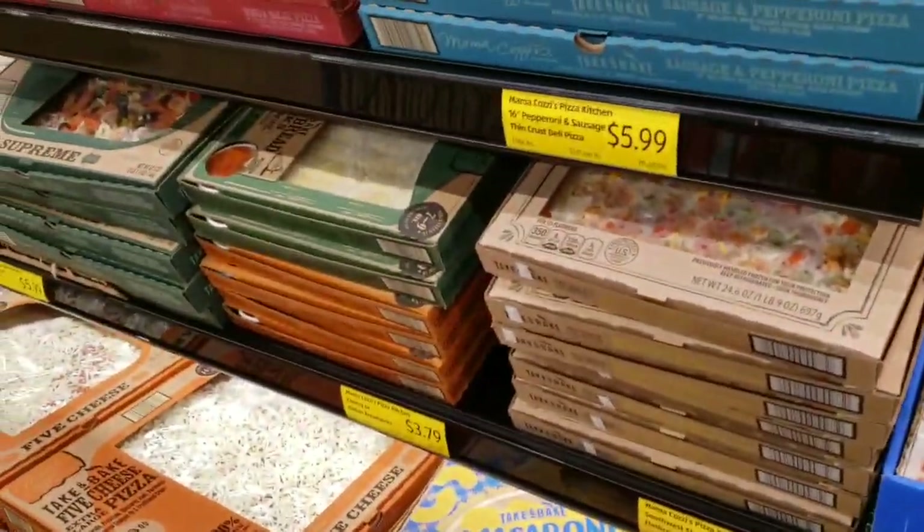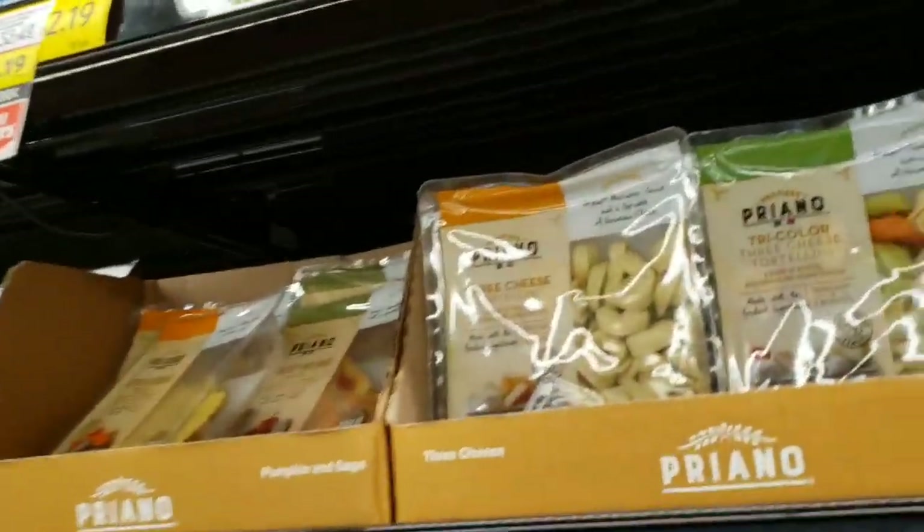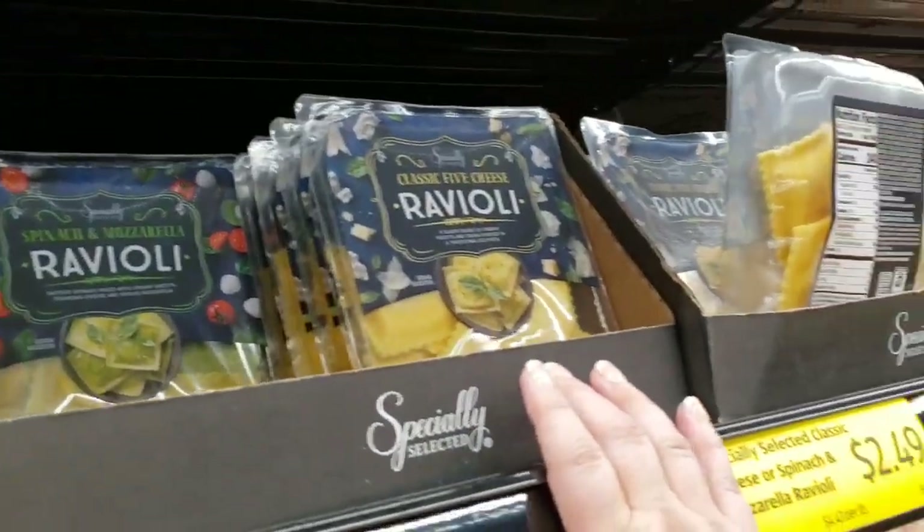Lots of pizzas — I mean, you guys kind of already know what pizza looks like. $2.89 for the tortellini, $2.49 for the ravioli.